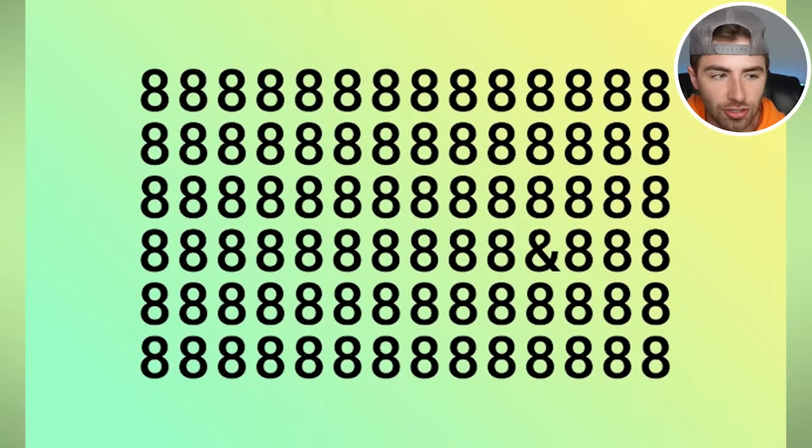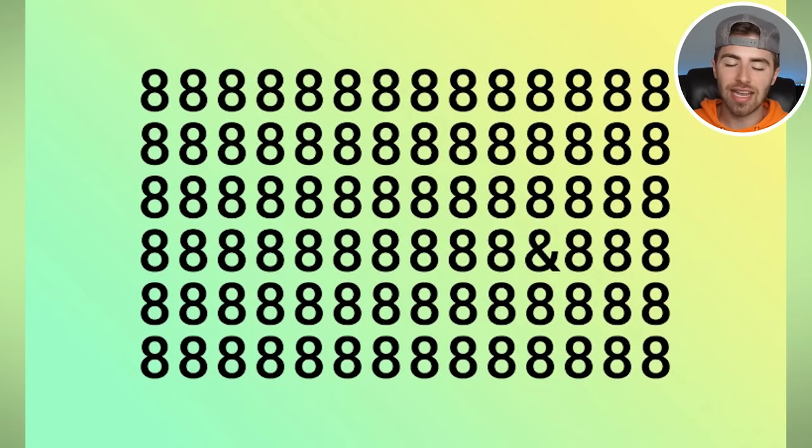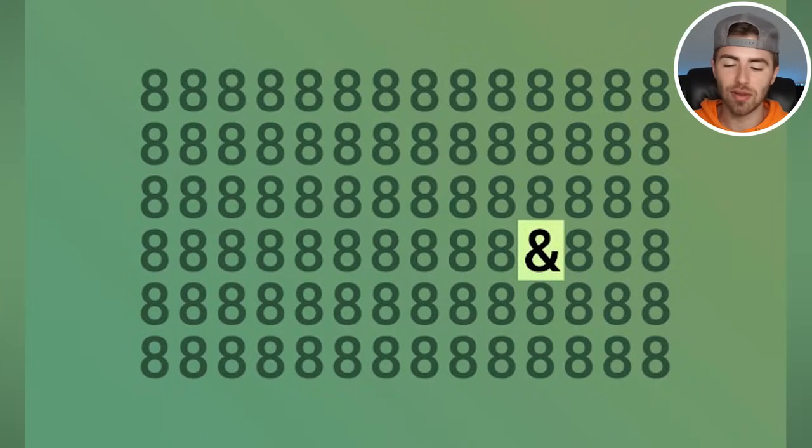We got a lot of eights on our screen, but there's someone that has invaded — we like to call that an imposter. Are you able to spot the imposter inside of here? If so, comment down below imposter. The answer: it's the numbers 888, but the imposter is the ampersand symbol. Were you able to spot the ampersand symbol? Let me know by commenting down below.